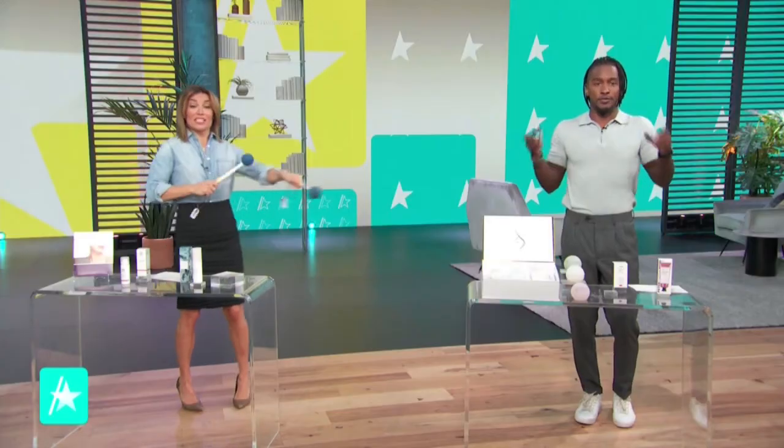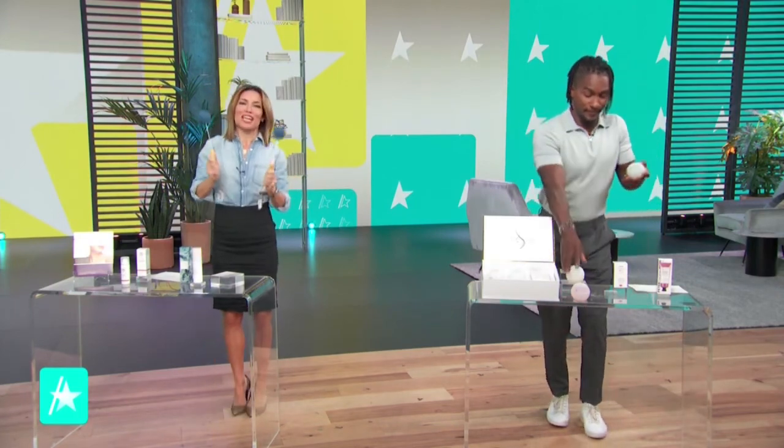Nicole, thank you for all of this stuff. I cannot wait — this is just great. For more skincare tips, please check out Nicole Caroline's website. Really good stuff.